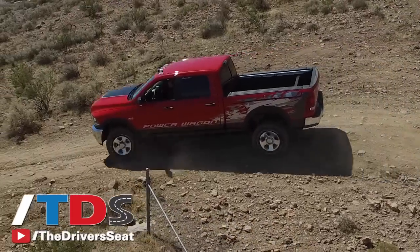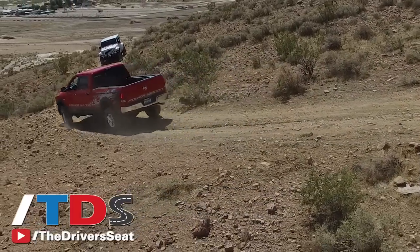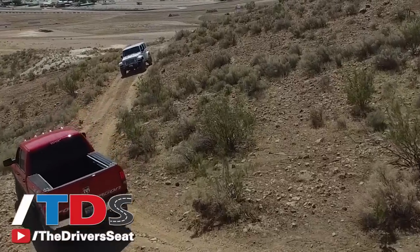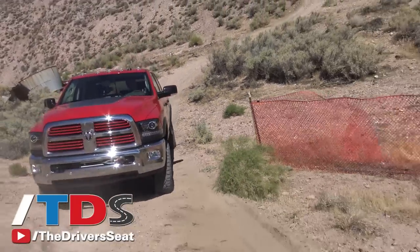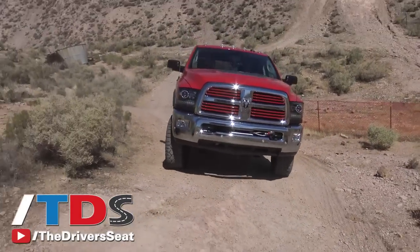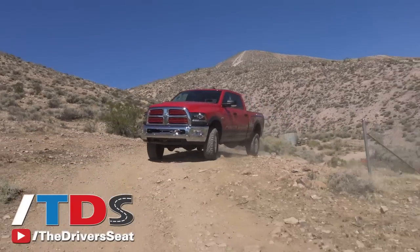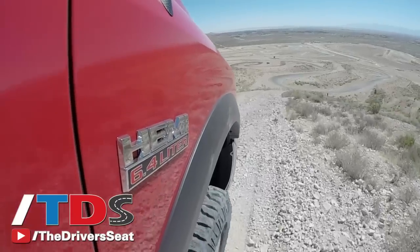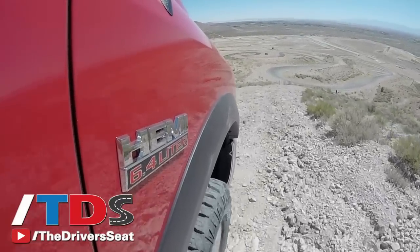The Power Wagon name goes pretty far back — it came from when we first offered the truck to civilians. They were out in World War II, and when they came back they wanted a truck that operated just like it did in wartime, so Dodge came up with the Power Wagon. Right now you're driving at a pretty decent angle uphill on some loose dirt, and the truck's constantly looking for where there's traction and delivering torque to those wheels. The Power Wagon comes standard with a 6.4-liter Hemi, 410 horsepower and 429 pound-feet of torque.